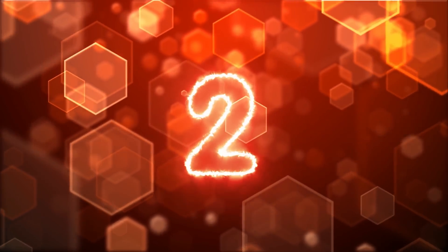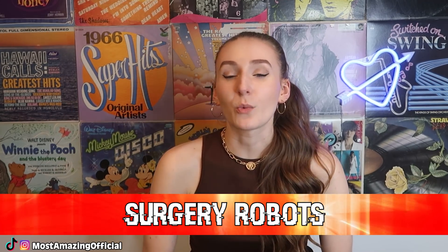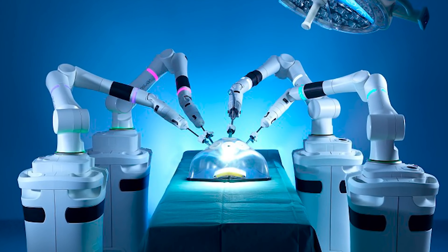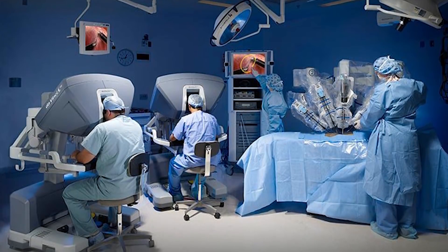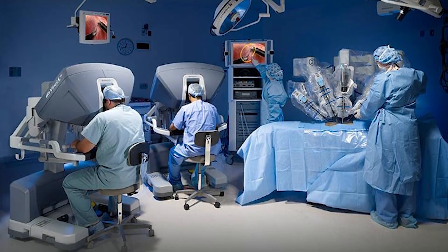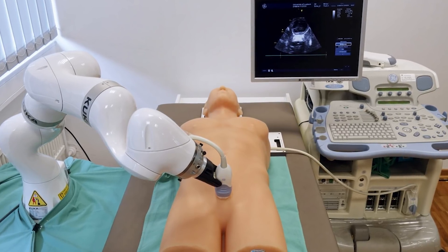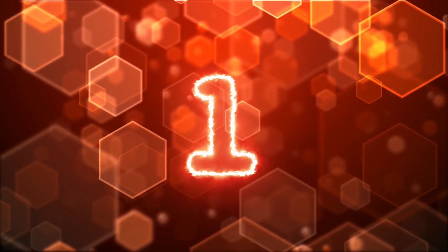Moving on to number two, we have surgery robots. Imagine you're laying in the hospital waiting for your surgeon to come in and a robot walks in. Doctors in Japan are currently creating surgical medical robots. All we need is for them to malfunction during an open heart or brain surgery. They haven't created a robot complex enough to do those intense procedures, and hopefully they never do. But they are creating a robot that will be able to conduct ultrasounds, which would help free up nurses.